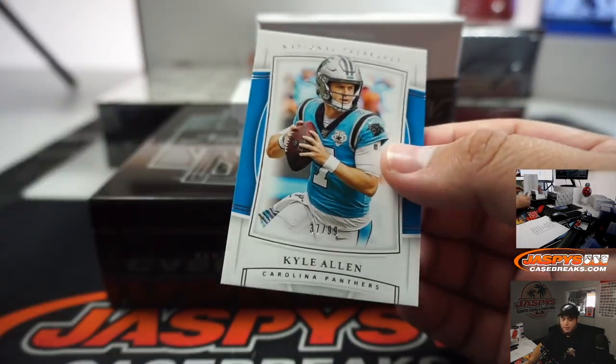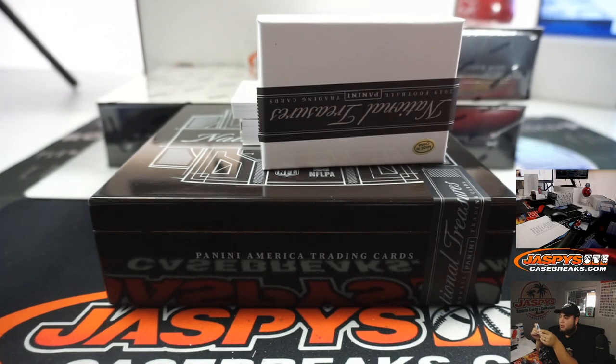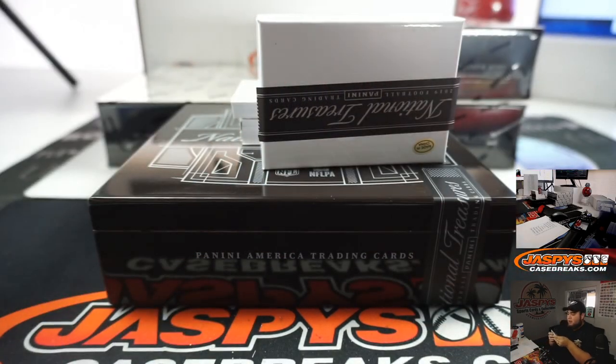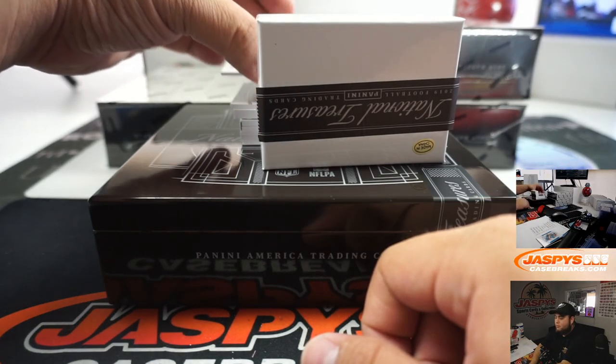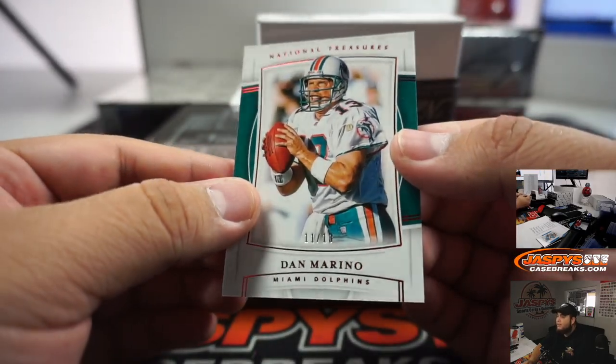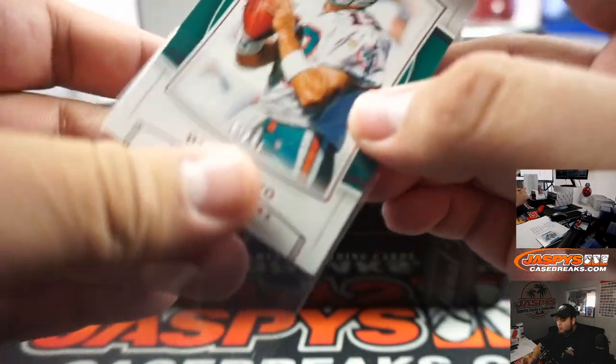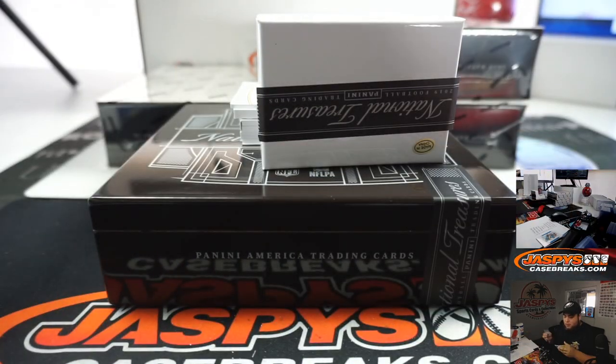First we got Kyle Allen, 37 out of 99 - Carolina random number block. And we got a Dan Marino, 11 out of 13, jersey number short print - Miami Dolphins random number block as well, 11 out of 13, going to Billy.